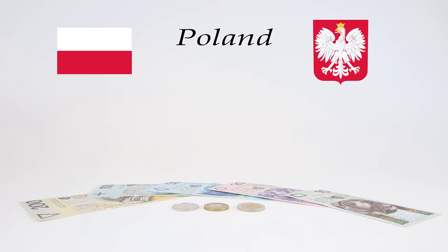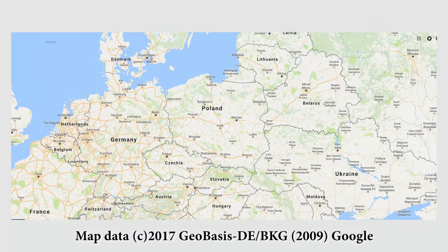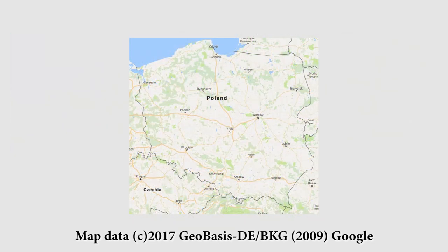The Republic of Poland is bordered by Germany, the Czech Republic, Slovakia, Ukraine, Belarus, the Baltic Sea, Kaliningrad Oblast, and Lithuania. It's the ninth largest country in Europe and has been part of the European Union since 2004.